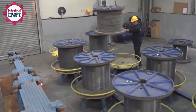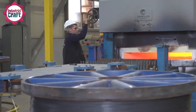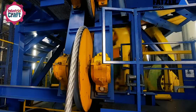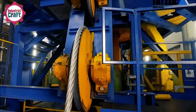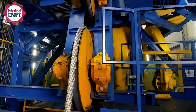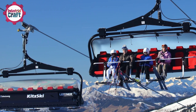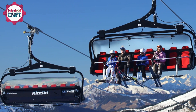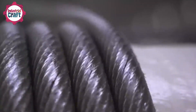Heat treatment is a crucial step that enhances the physical properties of the cable. The assembled cable is heated to a high temperature and then gradually cooled — a process that improves flexibility and reduces internal stresses. This controlled thermal process prevents the steel from becoming brittle and increases its ability to absorb dynamic loads, like the continuous movement of chairlifts carrying skiers up and down the mountain. The result is a cable that remains strong yet pliable, even in extreme weather conditions.